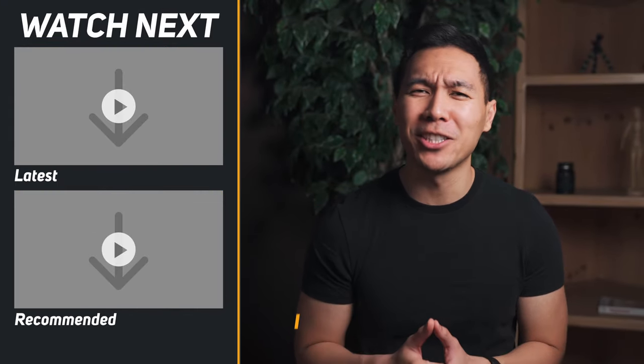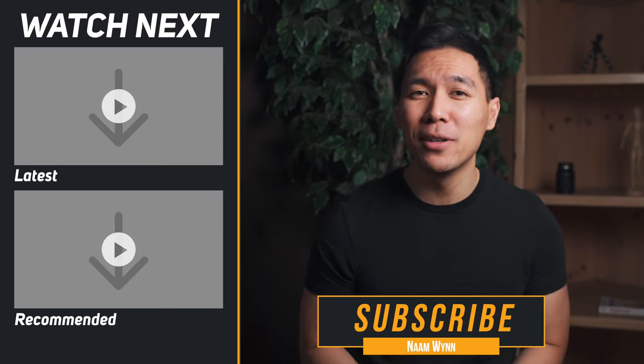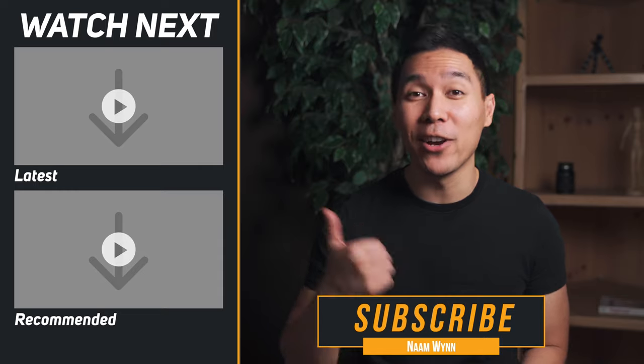That pretty much does it for me. Make sure you give this video a like because that really helps support the channel. Subscribe if you want to learn more about credit cards or personal finance in general.